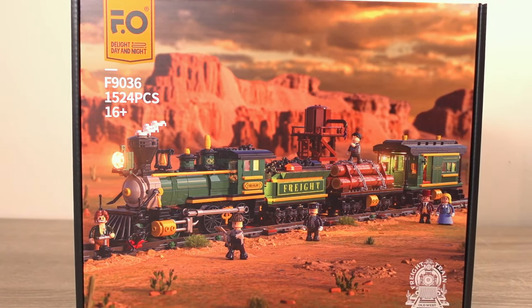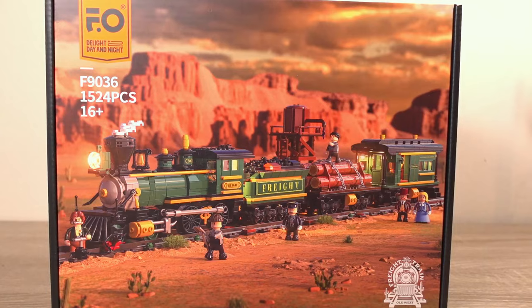This set is provided by Funhaul, so thank you to them. I've seen a few of their sets through other YouTubers and I've always been impressed by the quality, construction and price. So let's see how this set fares under my scrutiny.